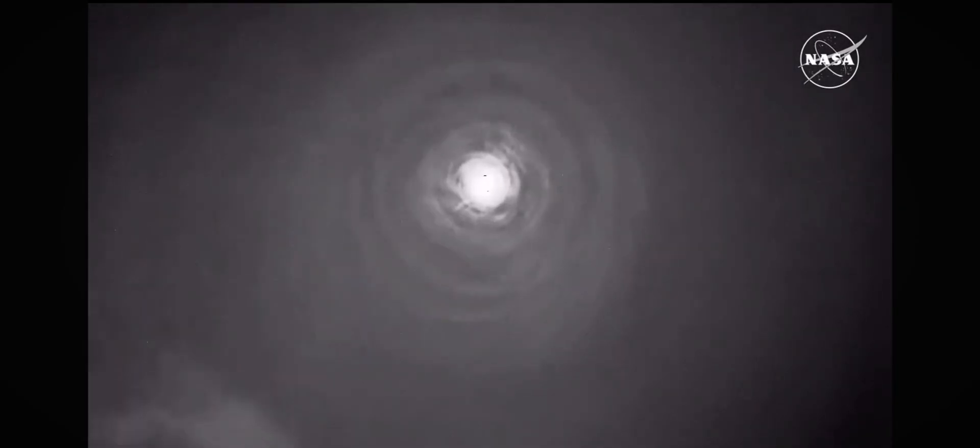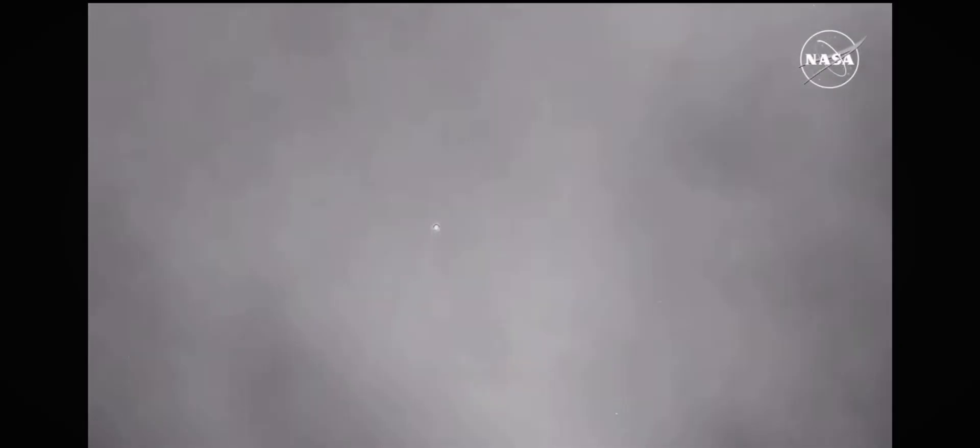This view is coming from the Cessna that's also in the area, picking up Starliner now from its lower altitude of about 6,000 feet, whereas the WB57 is about 16,000 feet up. We are now just 6 minutes and 22 seconds away from landing. We should also be just a couple of minutes away from the forward heat shield jettison, which will bring on the drogue parachute deploy, followed by the main parachutes.